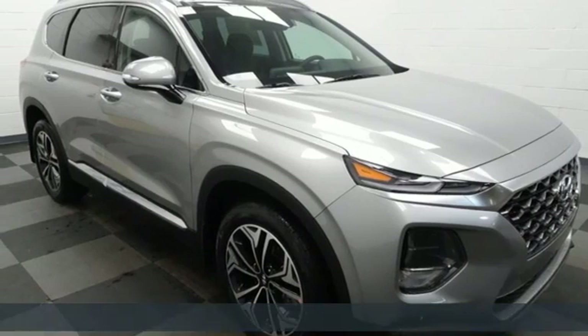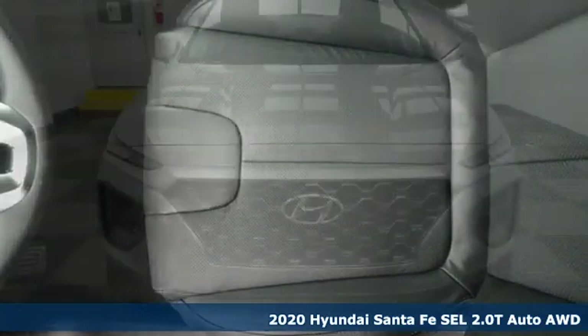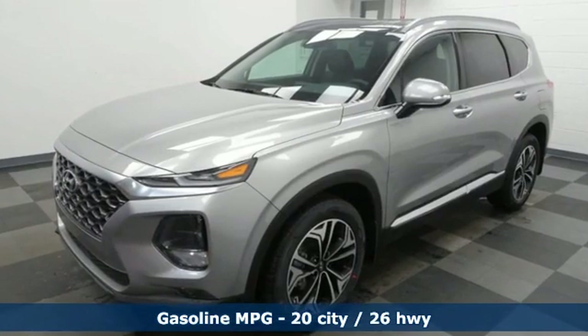Here's a new 2020 Hyundai Santa Fe. You need room, you crave capability, and you also want fun. Yes, you can have it all with this SUV. And with features like these, every drive is a pleasure.